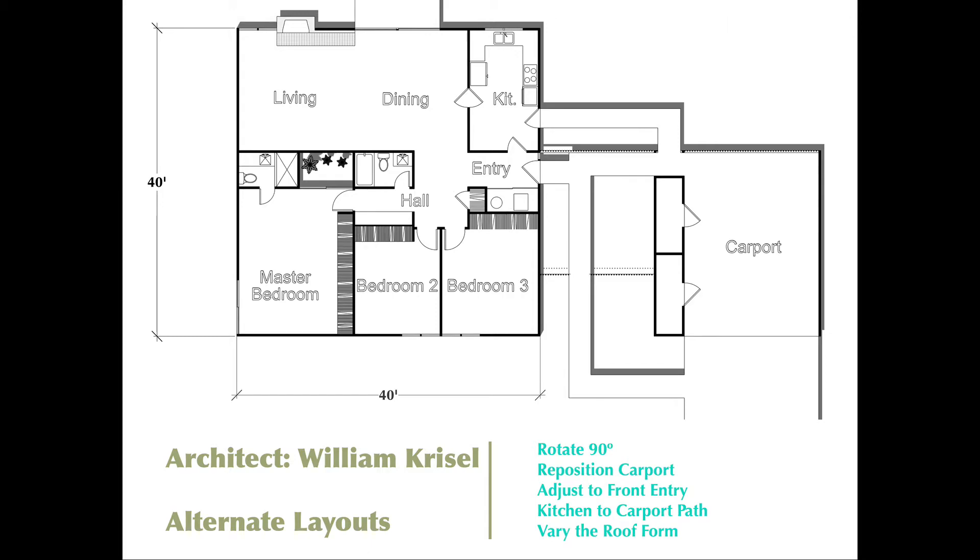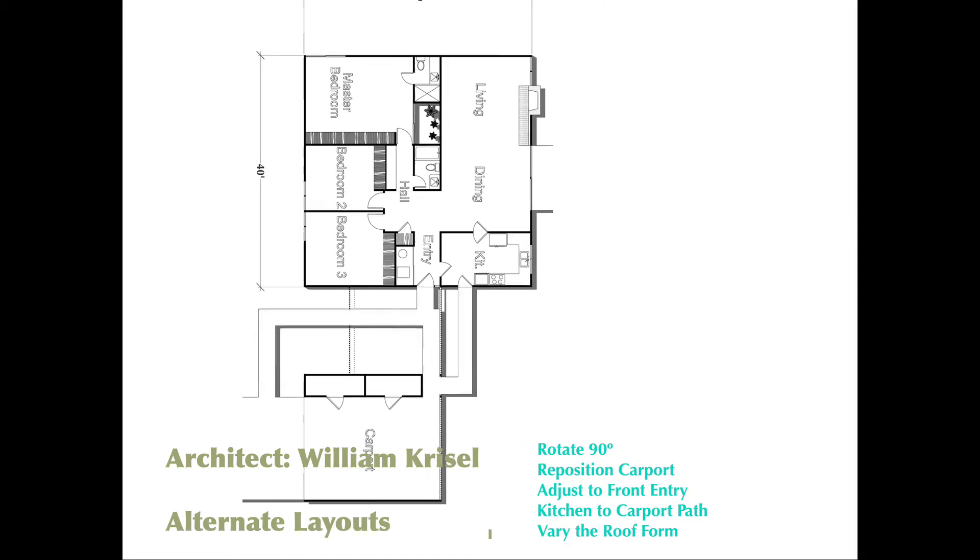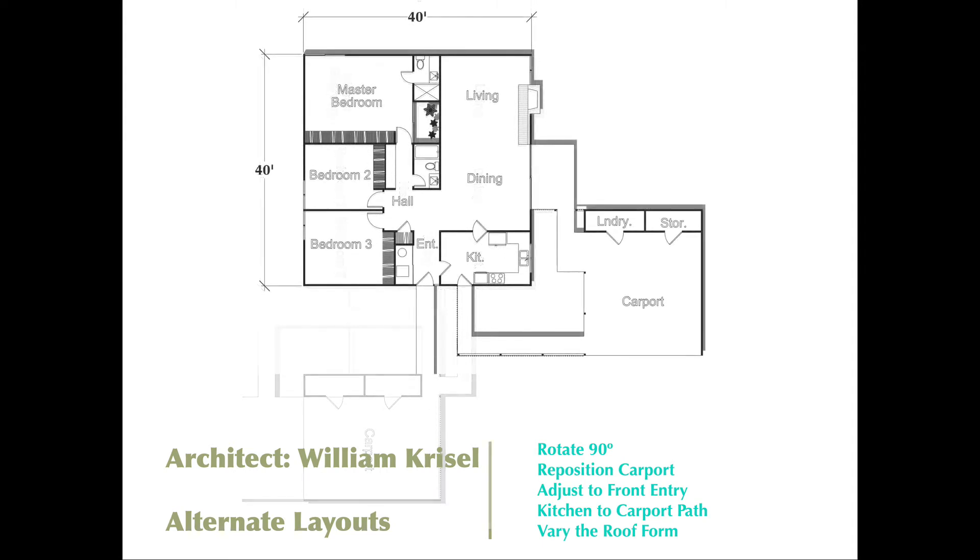By turning the plan — which is exactly what they did — the entry of the house is now positioned toward the front, and the carport is repositioned to the other side of the house, giving a completely different configuration. They would also shift the carport either forward or backward for further variation along with those roof forms. Brilliant — I think it's absolutely brilliant. This is one of the most coveted developments in Palm Springs. The ones on the historical register are now selling for a million and a half dollars and are very desirable properties.